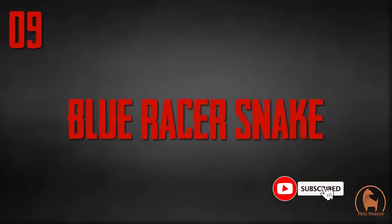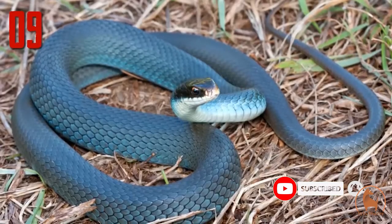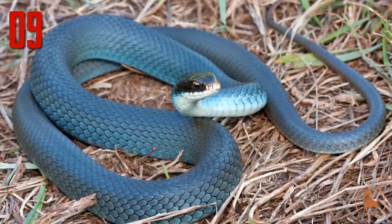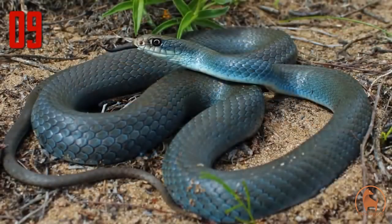Number 9: blue racer snake. This is a pretty rare photograph of a blue racer snake. It's not often you get such a brilliant blue reflecting from the scales, as often they appear more grey in colour.